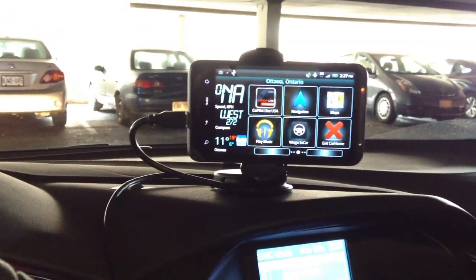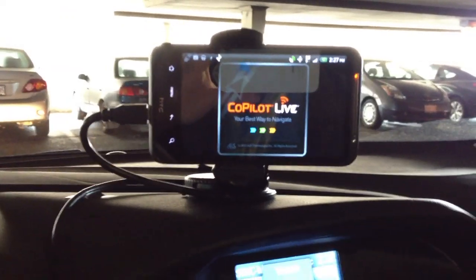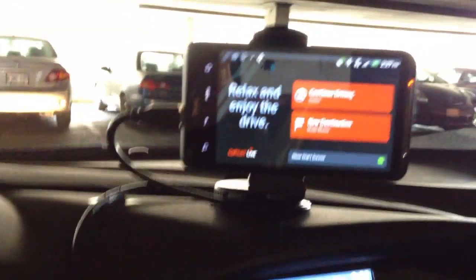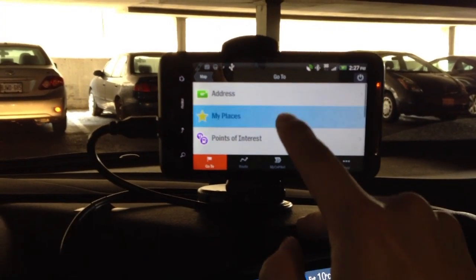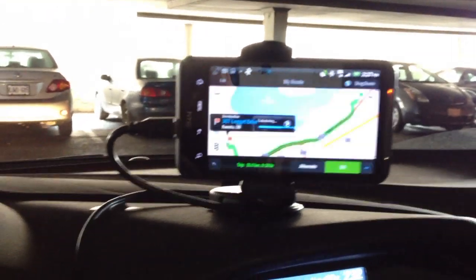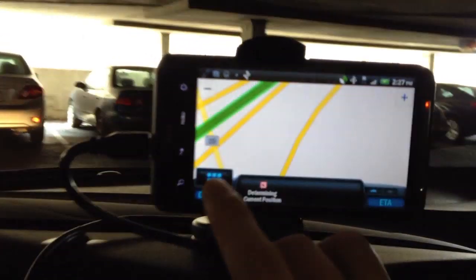So what happens if I want navigation? Let me turn on the music again — it's playing. I'm going to press CoPilot. So now I'm in the startup screen, and what I'm going to do is press New Destination, My Places, and let's just go to work. And I'm going to press Go. So there's no GPS here, but let me get a simulation up.